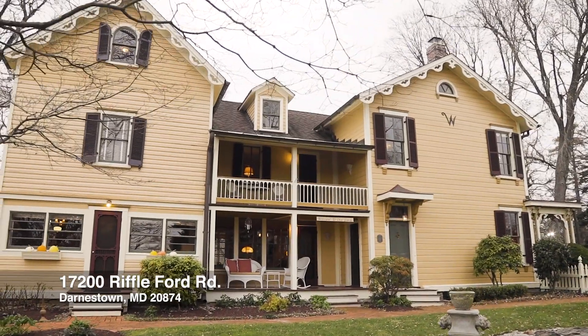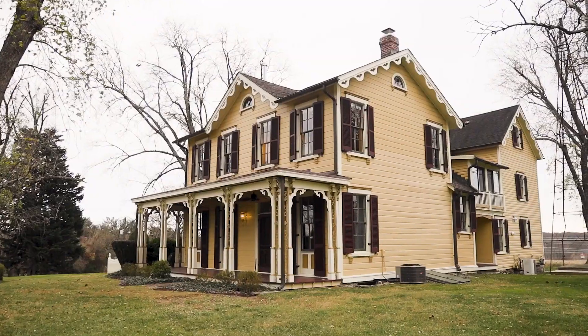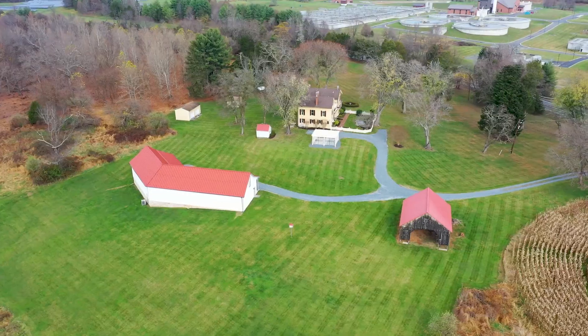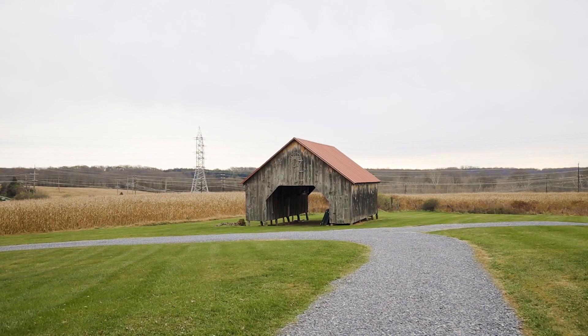This home was restored with mid-19th century architectural elements remaining true to its vintage charm while offering modern amenities. The sprawling 6.95 acres offers a ton of privacy and picturesque views of the tree lines and the foliage.